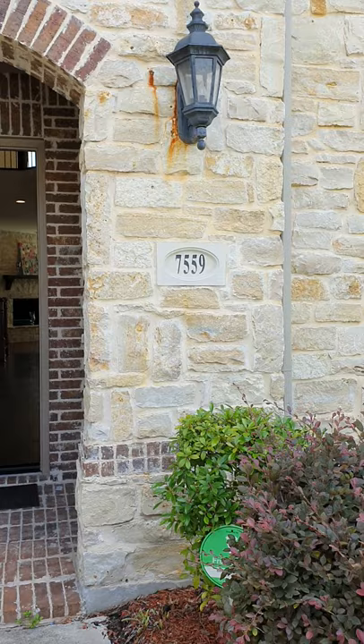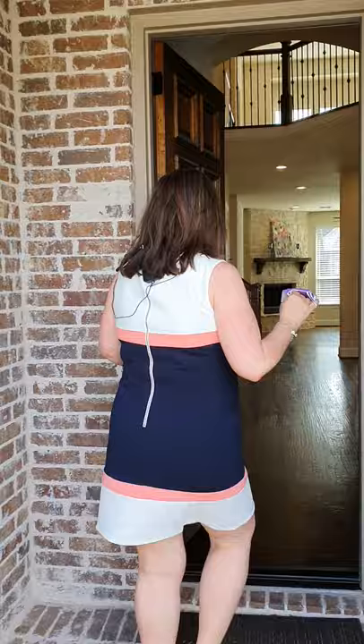Hey guys, it's Christine with The Butcher Group. We're safe here, it's just us. I'm gonna take my mask off and I want to give you a private tour of 7559 Bellingroth here in Frisco. Over 3,600 square feet. Come on in.